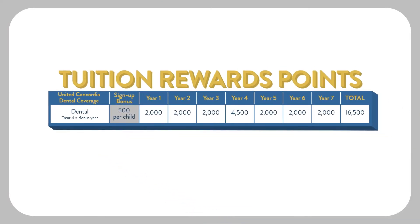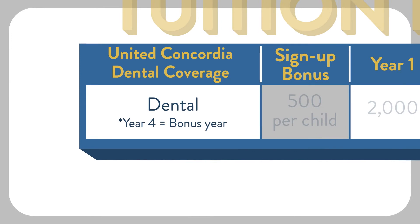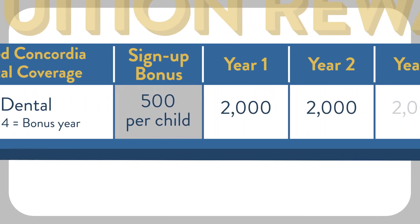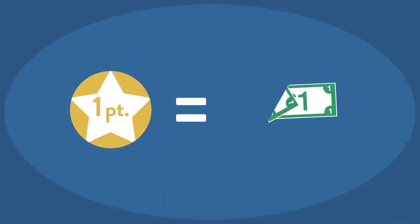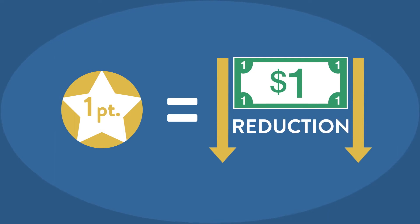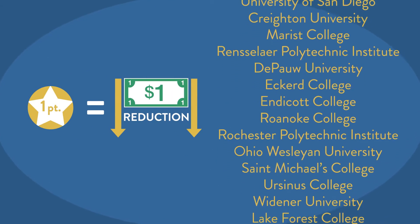Tuition rewards points are earned the first time you enroll in United Concordia Dental Insurance, which includes the College Tuition Benefit, and increase each year you are insured with United Concordia Dental. Each tuition rewards point is equal to $1 of reduction in full tuition at any participating SAGE Scholars College or University.